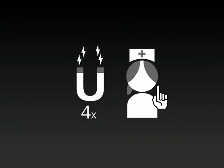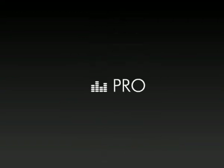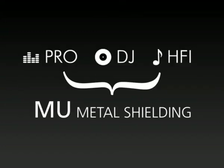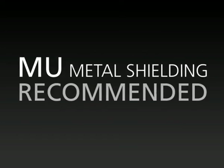The MU metal shielding may reduce magnetic radiation by up to 98% compared to current headphones. Not only pro-headphones from UltraZone, but also HFI and DJ models are equipped with the MU metal shielding as standard. This patented technology has stood the test of international reviews and is recommended by technical surveillance organizations.